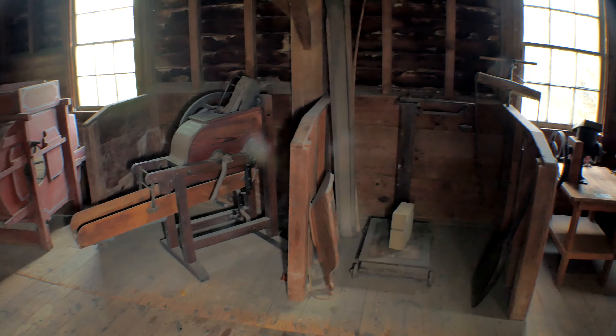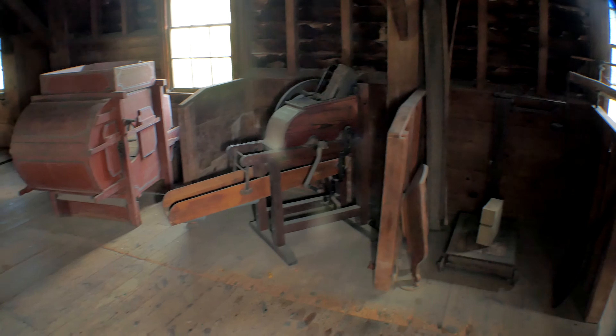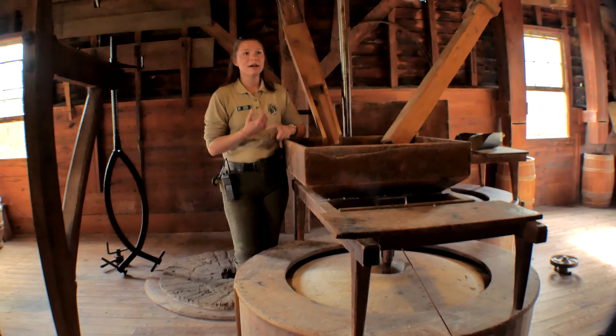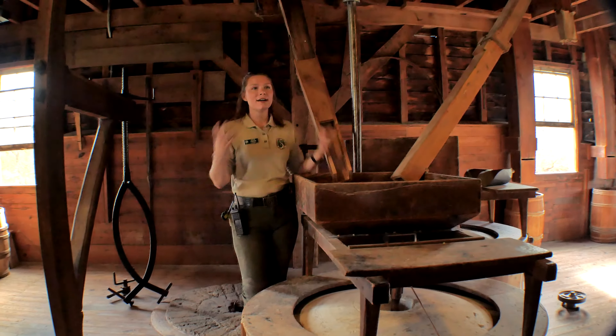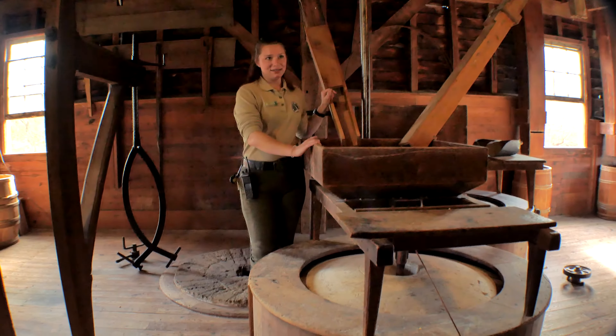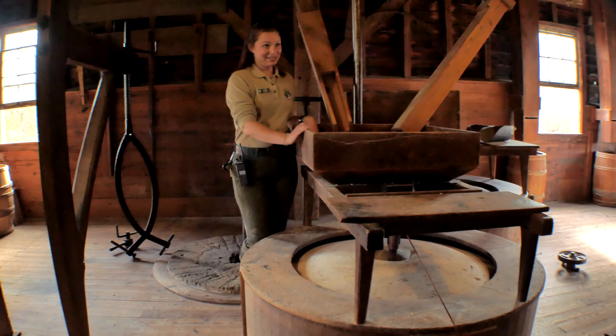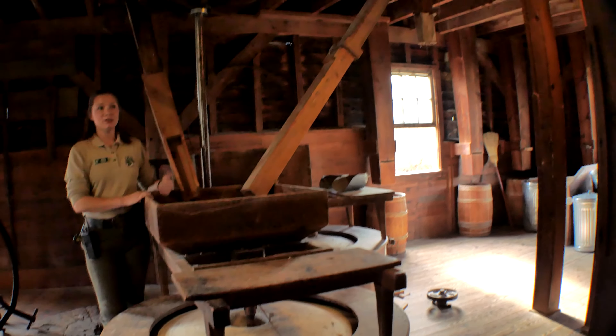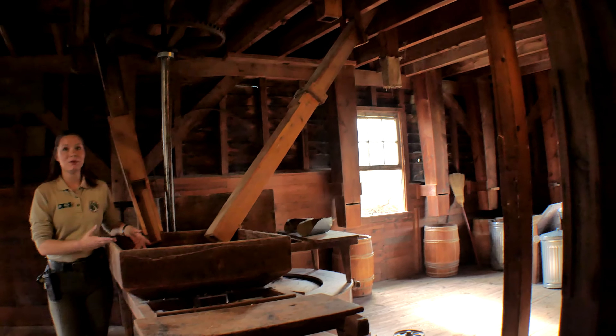When this mill closed down in 1917, it had become obsolete. They didn't need these local grist mills anymore because they had steam power and they had moved out west - they could process in the field. So this had kind of gone by the wayside by 1917. What they were doing is grinding corn for local livestock, and that's what we're representing today.